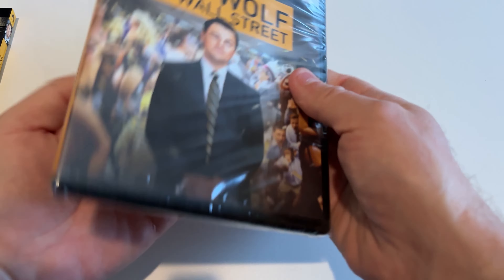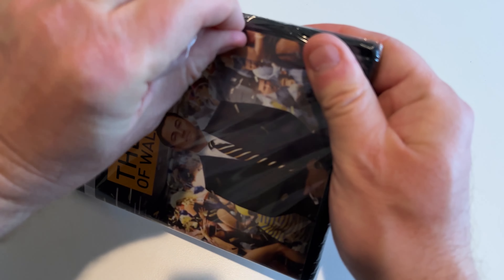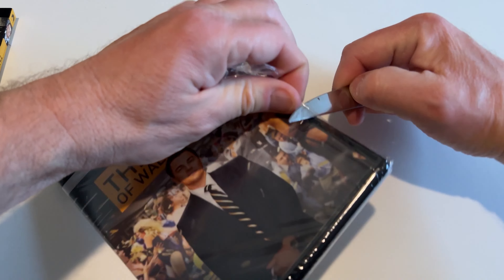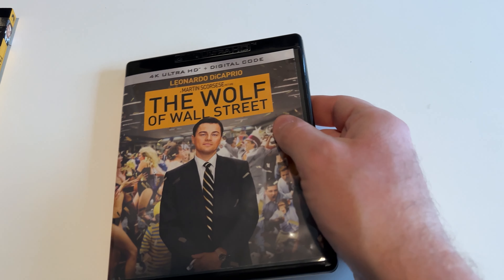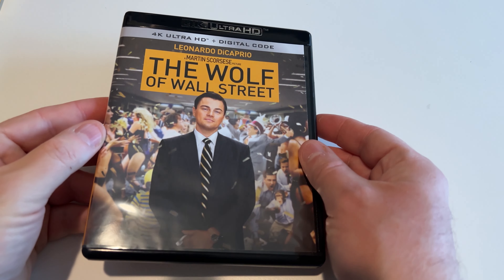Big fan of Martin Scorsese and his movies, and this is a fun one. It's got a good mix of tragedy and comedy. There's a lot going on in this movie. If you haven't seen The Wolf of Wall Street, definitely check it out. You've probably seen a lot of memes from this movie popping up.